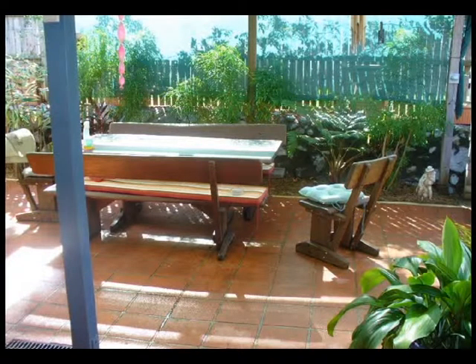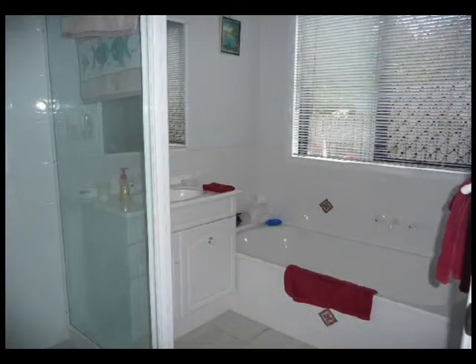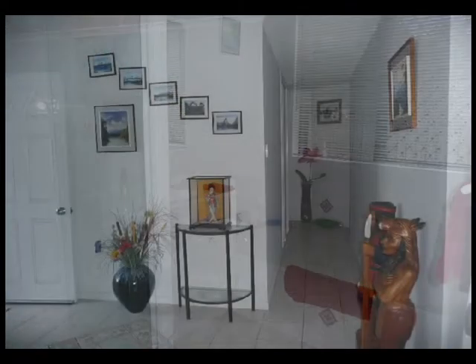The kitchen has a modern wall oven, ceramic cooktop, dishwasher, huge pantry and a great breakfast servery.